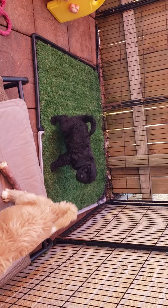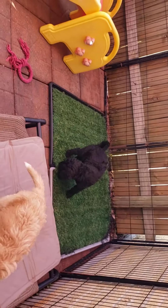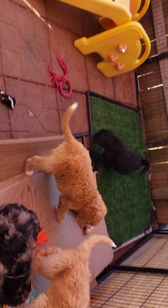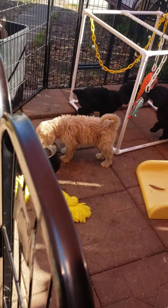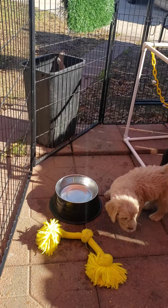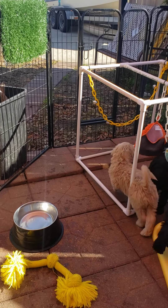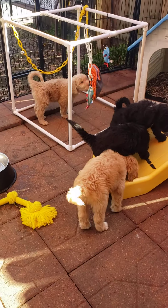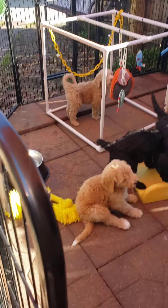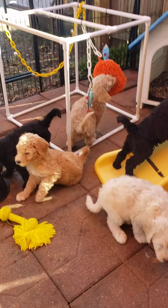The black male is also one of the bigger boys. A black coat is the easiest to maintain — it has something to do with the pigment. Regardless of whether they're wavy or curly, they tend not to mat very often or hardly at all. They're definitely easier maintenance than any other color. That's something we learned along the way — our first doodle Elvis is black, and he's who started this whole thing, along with our cream mama Marley. They're both retired now but that's who started Bucktail Doodles.